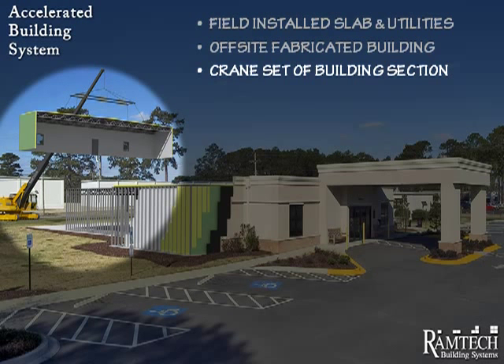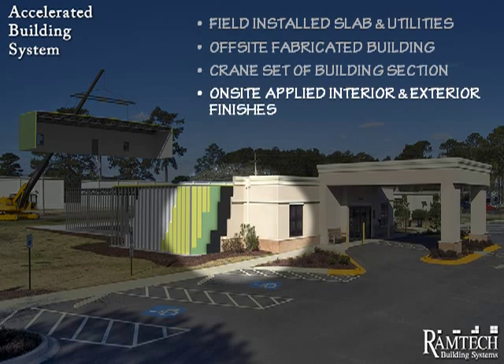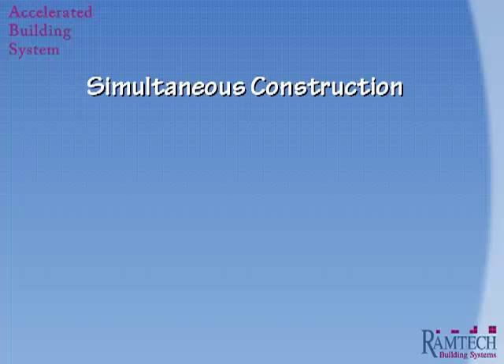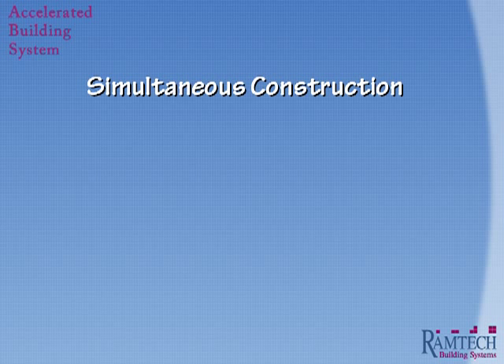Once the individual building sections are delivered and staged at the site, they are crane set directly onto the concrete slab foundation. Then, as with any site-constructed building, we apply the interior and exterior finishes on site to give the building a finished look identical to any site-built building. To give you a better visual representation of the simultaneous construction tracks, let's take a look at the work taking place at the same time on site and off site.